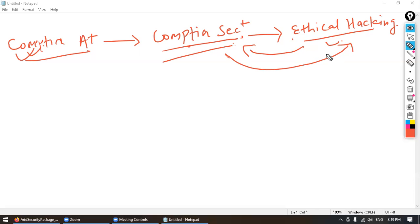Ethical hacking is a little more advanced. Here we do open source intelligence, information gathering, exploitation of networks, system hacking — all those things which are a bit more advanced. To be an ethical hacker, you should have knowledge at the CompTIA Security Plus level.